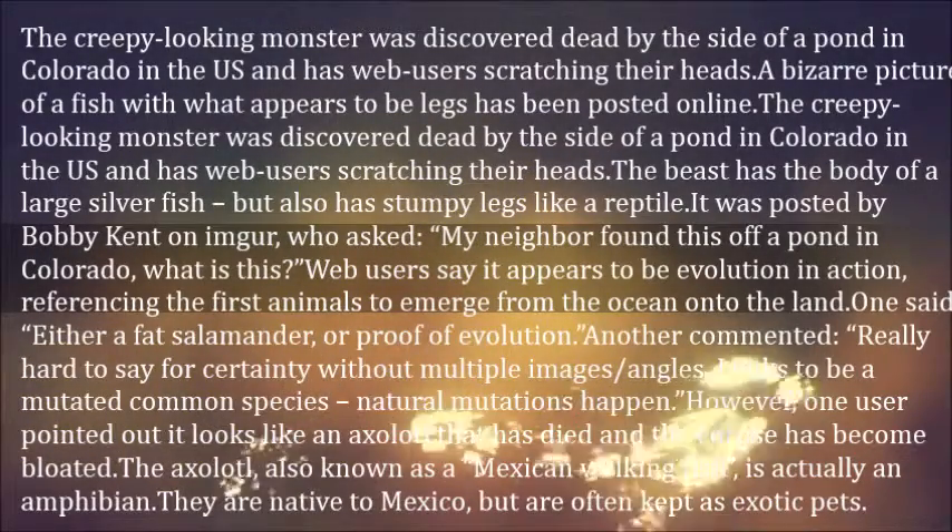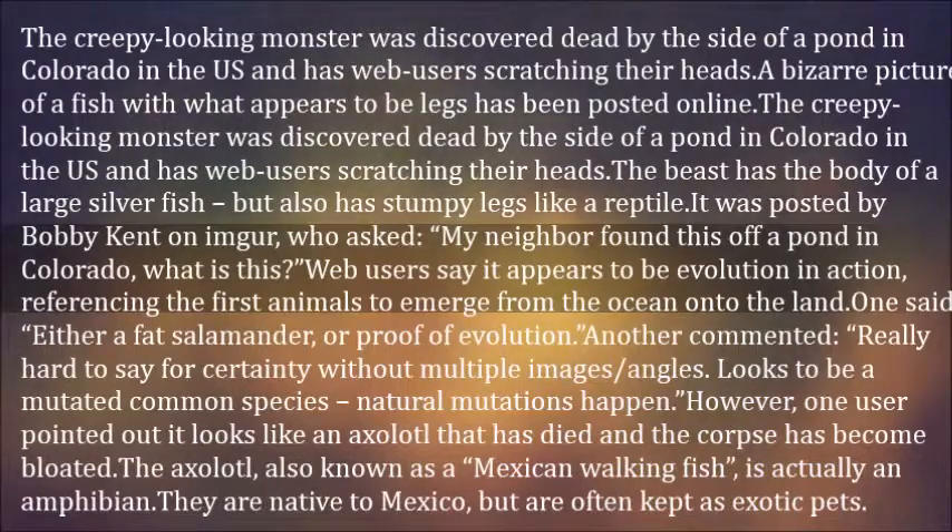However, one user pointed out it looks like an axolotl that has died and the corpse has become bloated. The axolotl, also known as a Mexican walking fish, is actually an amphibian. They are native to Mexico but are often kept as exotic pets.